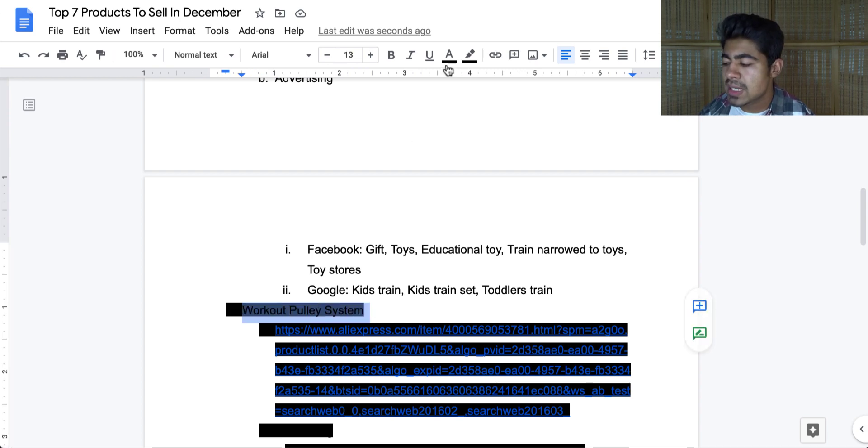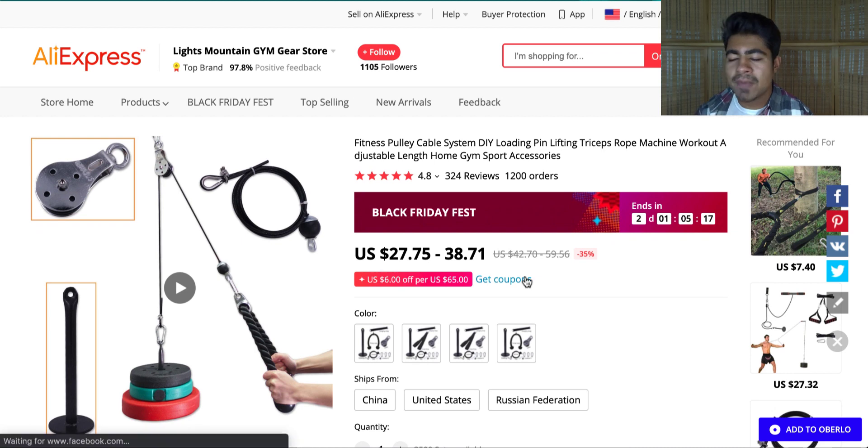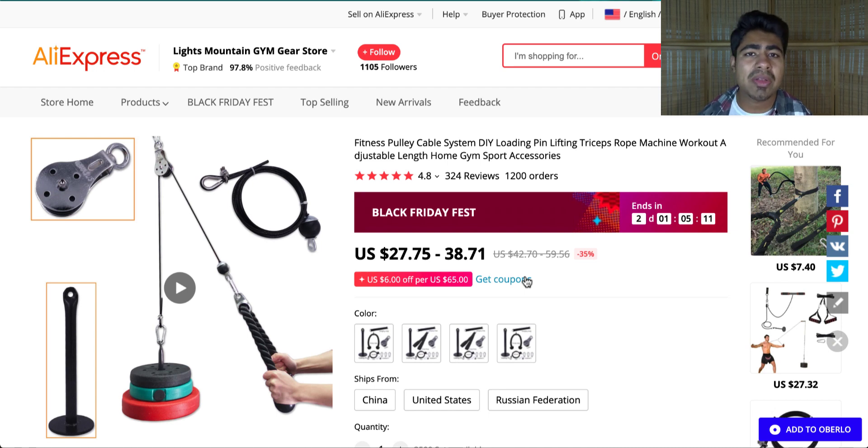The fourth product is the workout pulley system. Normally I would not recommend this product for December since it sells much better in January, however with everything shutting down again this product could be very useful to the general audience. On AliExpress it is basically a pulley cable system for people to work out at home — they can use these pulleys to work out their arms and do all sorts of exercises, which is exactly what people want during these uncertain times.